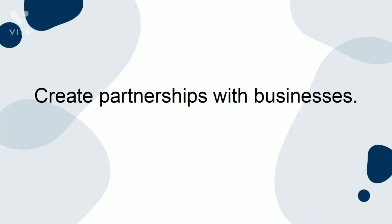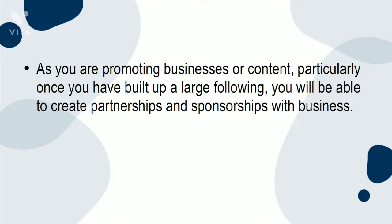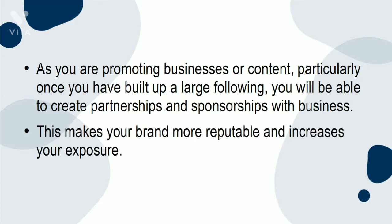Create partnerships with businesses. As you're promoting businesses or content, particularly once you've built a large following, you'll be able to create partnerships and sponsorships with businesses. This makes your brand more reputable and increases your exposure.